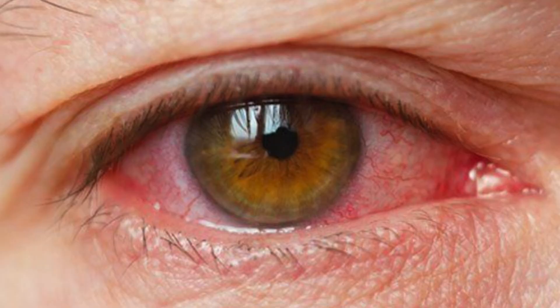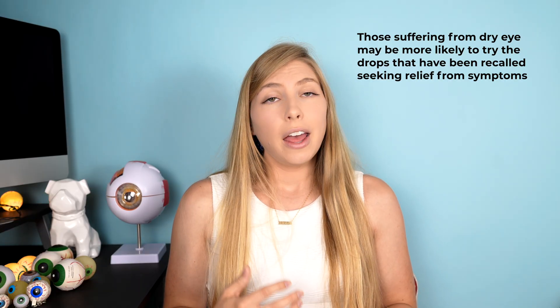Severe dry eye is actually one of the things that causes an irregular ocular surface — damage to the surface that may make these microbes more able to proliferate and cause serious damage to the eyes. At this point, there is no information out there on how these eye drop bottles became contaminated with these microbes.